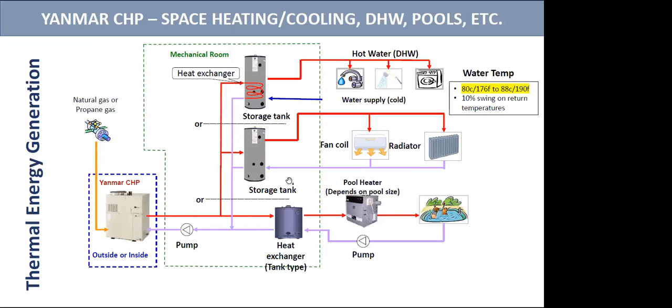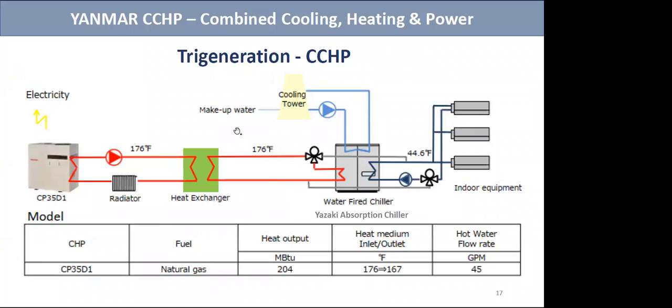Here is an example of a hydronic application. The system connects just like a boiler — it's providing the space heating, providing hot water for the showers, for the laundry service, etc. We could also use it, just like a boiler, for swimming pools or for spas and hot tubs in your senior care facilities. Combined heat and power is also able to connect and create cooling, which is known as tri-generation.